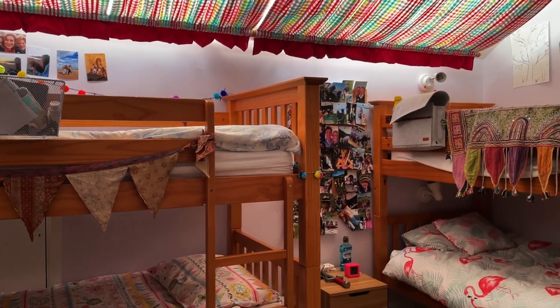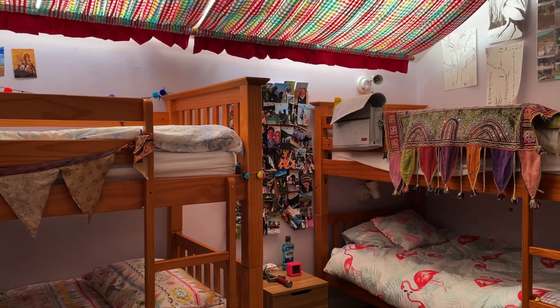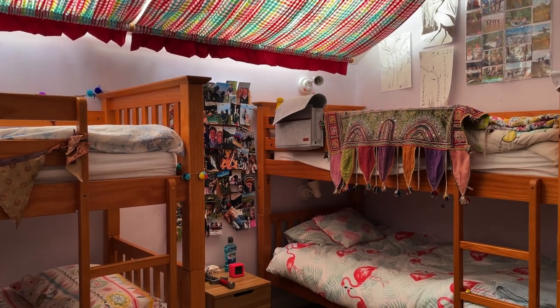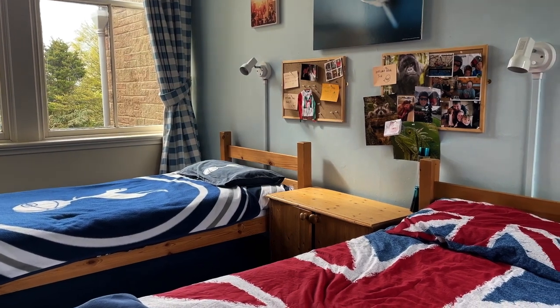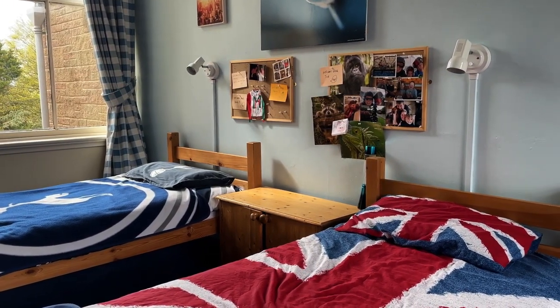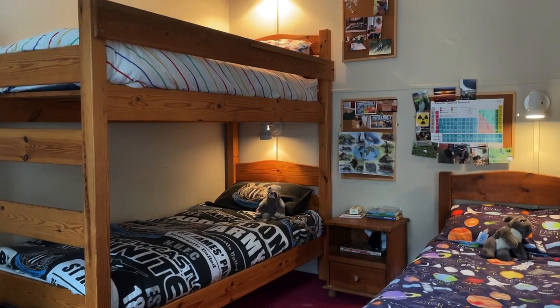Dorms are all unique and are all different sizes. We always ensure our boarders have plenty of space for imaginative play and downtime. Some of our dorms have held dance competitions, incorporated den building areas, paper airplane flight paths, spa areas and quiet reading snugs.